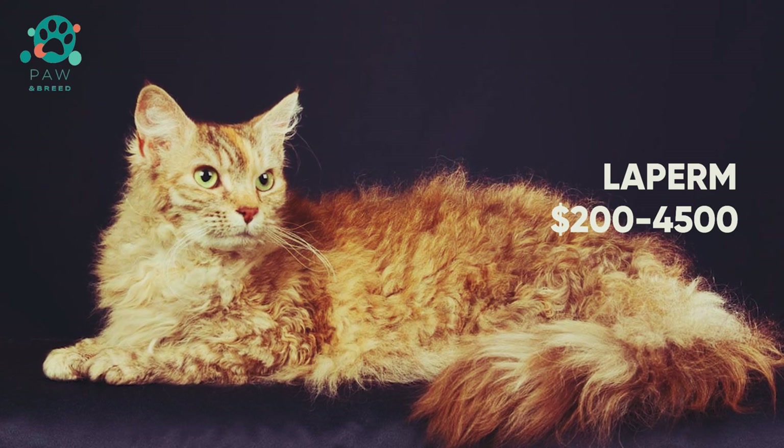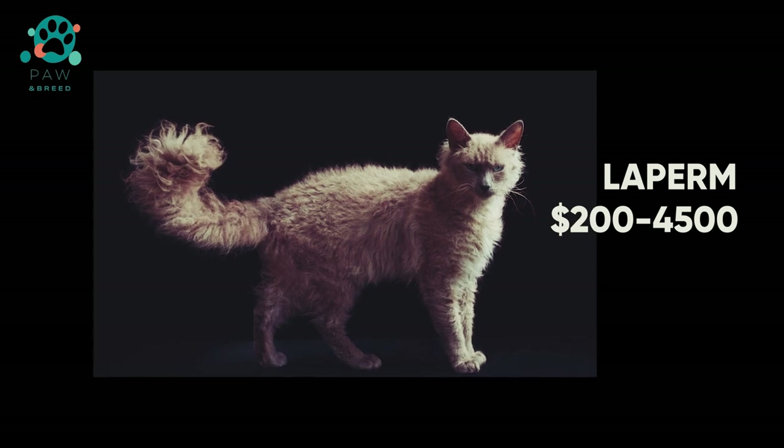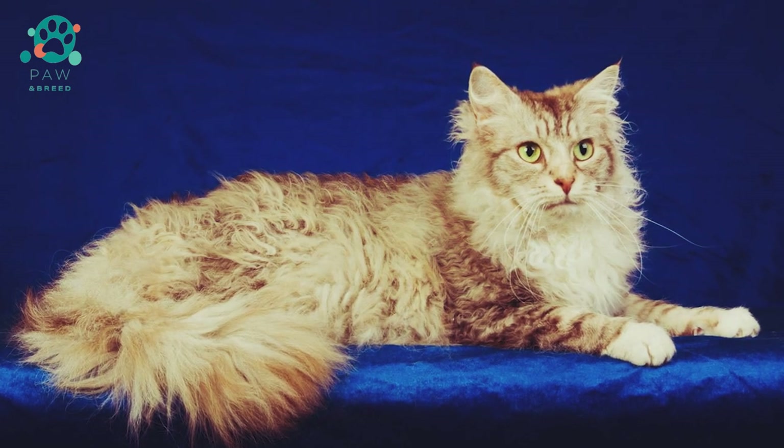The LaPerm breed is a cat with curly fur, a pointed muzzle, and an affectionate character. Felinologists refer this breed to the most sociable and friendly cats. The breed can be seen at exhibitions, but in everyday life it is not so common.